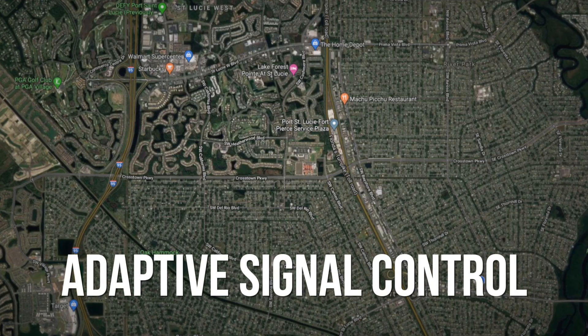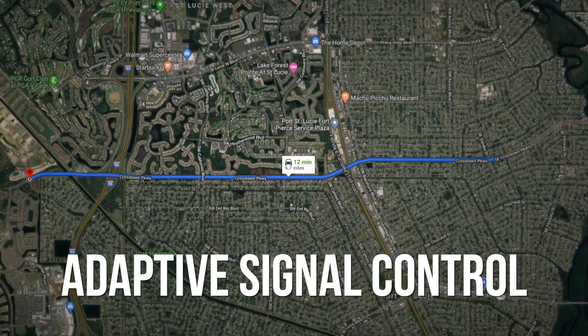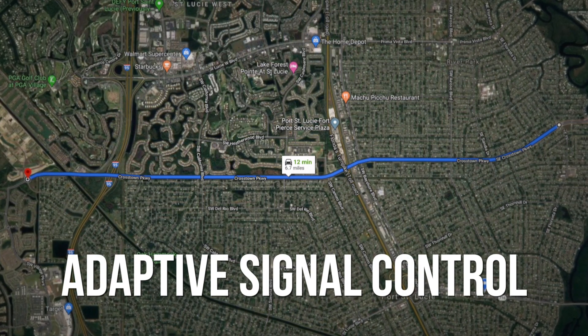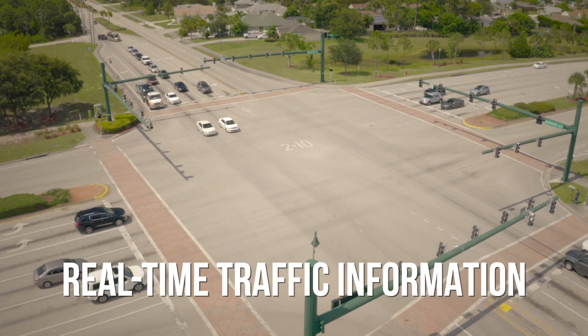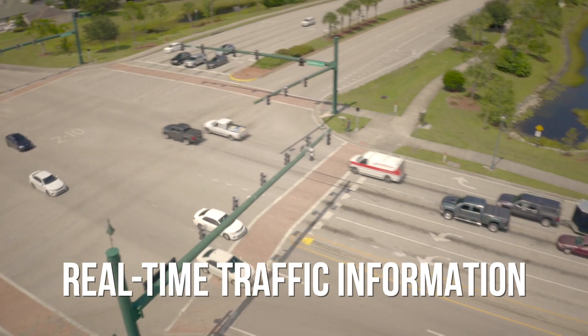The new system will use adaptive signal control at intersections from Fairgreen Road to and including Floresta Drive along Crosstown Parkway. The system uses real-time traffic information to adjust signal timings for both the main road and the side streets.